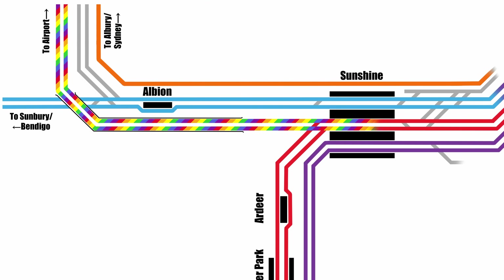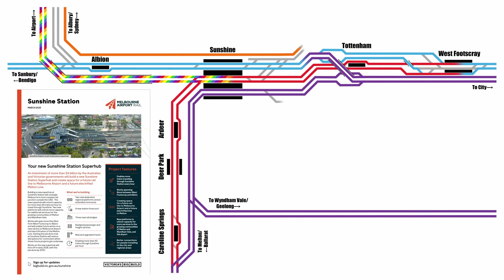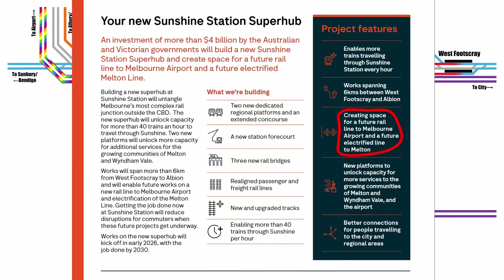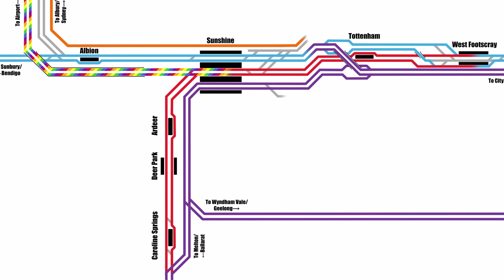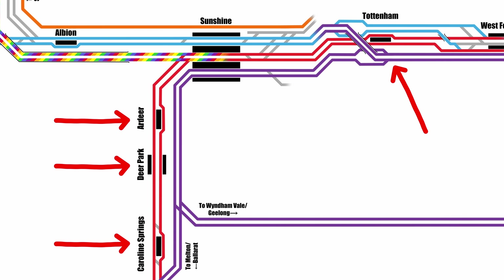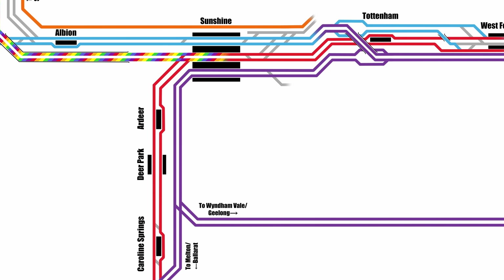So that's the new track layout. All the information about this project describes it as creating space for a future rail line to Melbourne Airport and a future electrified line to Melton. That wording strongly implies that this project will be completed first, providing for a future time when those two lines start running. However, if the track layout is what it looks like it will be, Melton electrification will need to be active from day one of this new layout. Otherwise there'll be no trains at Caroline Springs, Deer Park, Ardeer or Tottenham. And you can't run that as a local service with diesel trains, because it leads into the metro tunnel at the city end. So I'd suggest these changes will actually be concurrent with Melton electrification, despite things being pretty quiet on that front at the moment.